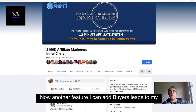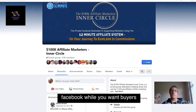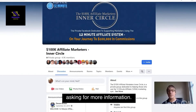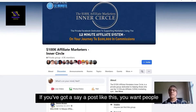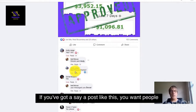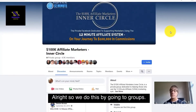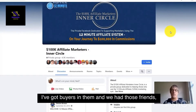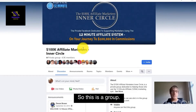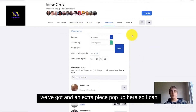I can add buyer leads to my Facebook friends. When you see a person on your Facebook wall, you want buyers asking for more information. So if you've got a post like this and you want people asking for more information who are buyers, we do this by going to groups. I've got buyers in them, and we add those people as friends. If you come to the group and click there, you can see an extra piece pop up here.